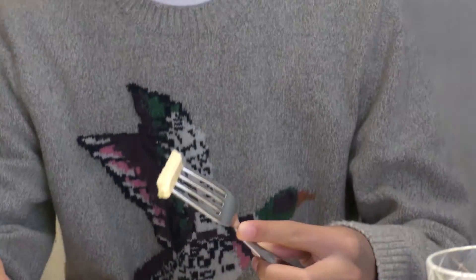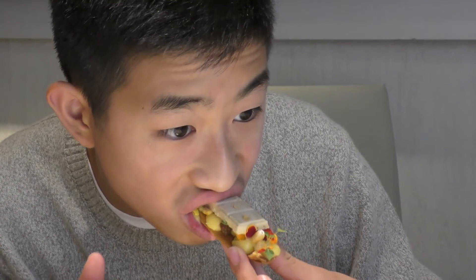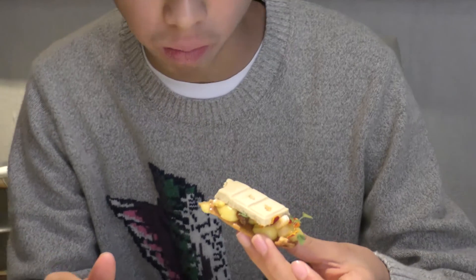My favorite dish was a creamy foie gras chocolate bar. The foie gras could be broken into squares or eaten with a crunchy sweet bread. The presentation with the flowers, gold flakes, and dried corn was also nice.